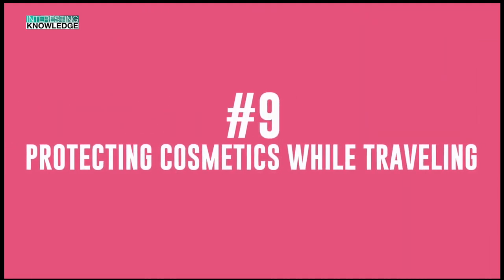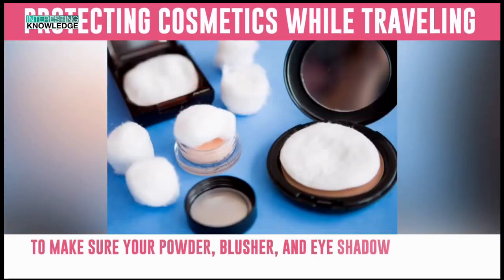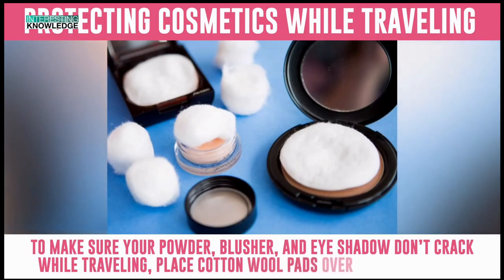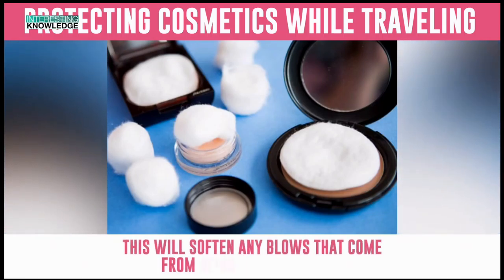Number 9: Protecting Cosmetics While Traveling. To make sure your powder, blusher and eyeshadow don't crack while traveling, place cotton wool pads over the top of them. This will soften any blows that come from being shaken around.